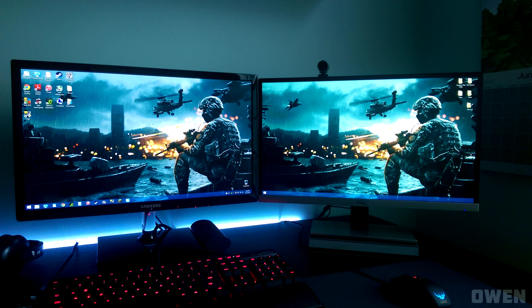Starting off the show is Owen with his clean dual monitor setup — one from Samsung and another from AOC, which are not only different sizes but different colors as well. On the desk we have the Corsair Vengeance K70 keyboard along with a Corsair M65 RGB mouse and Turtle Beach P11 headphones. He also has LED strips on the back and it looks like he did a really good job with wire management.